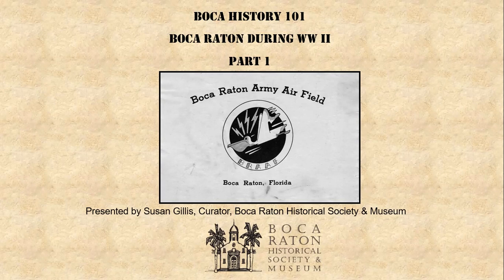Curator of the Boca Raton Historical Society and Museum. Welcome to our virtual lecture series, Boca History 101.